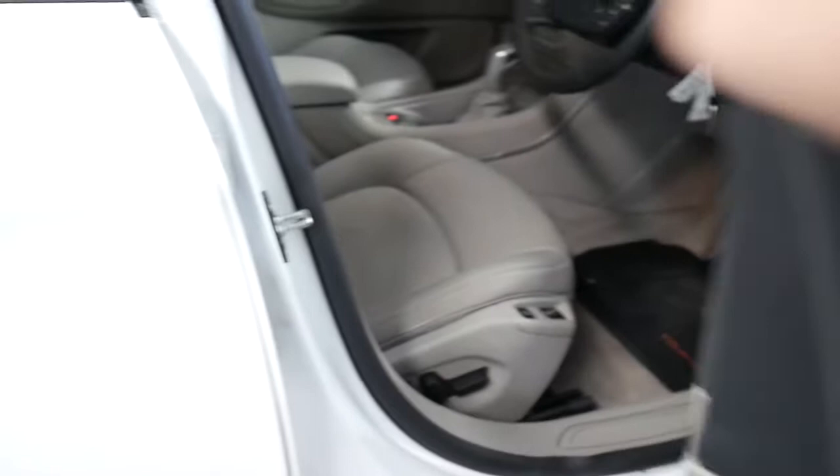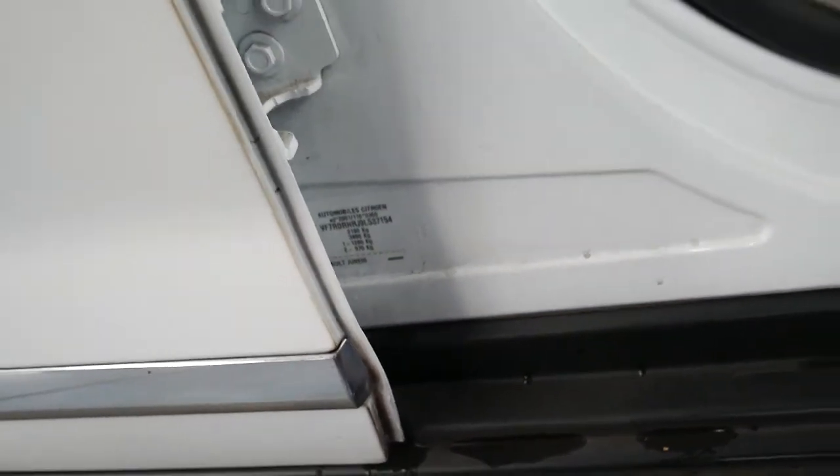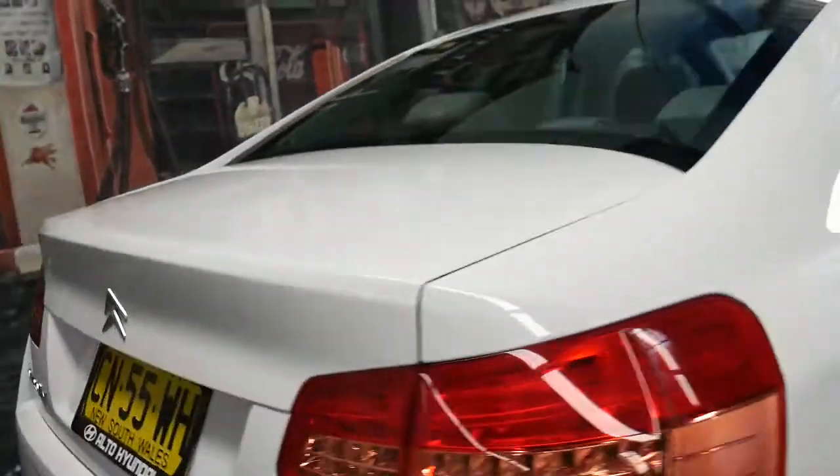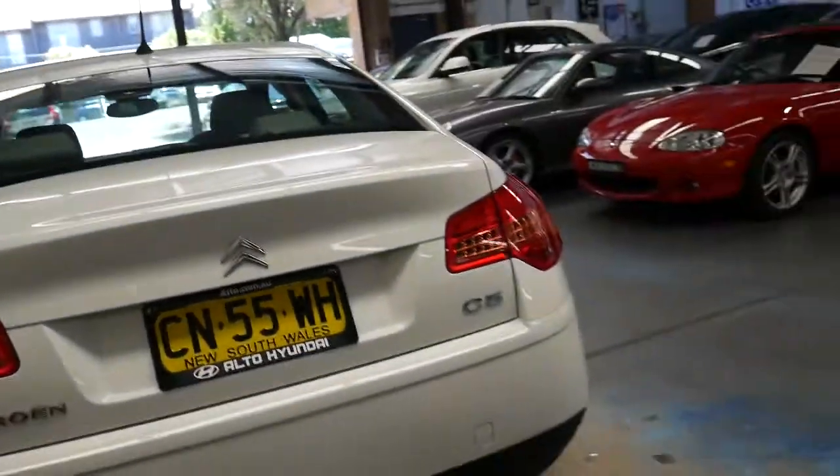You can lock those rear windows, and you can see down here there's your build date. The car was actually built in June of 2009, arrived in the country late 2009, and I believe from memory this car has quite a bit of rego — we'll just check on that.